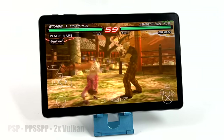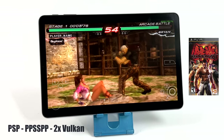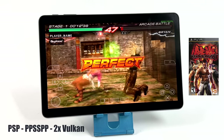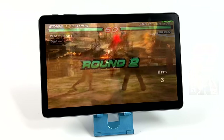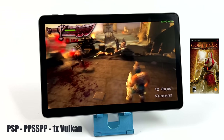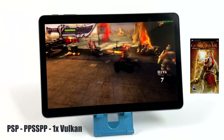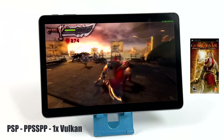Moving up to PSP, we have Tekken 6 — not a super hard game to emulate but it gives lower-end chips a run for their money. We're at 2x resolution with the Vulkan backend in the standalone version of PPSSPP, running at full speed with really great performance. Then for something harder to emulate on PSP — Chains of Olympus — I took this down to 1x resolution, still using the Vulkan backend. It's great performance given the price point of this tablet, and at 1x it looks really good with no hacks running in the background, holding 60 fps.